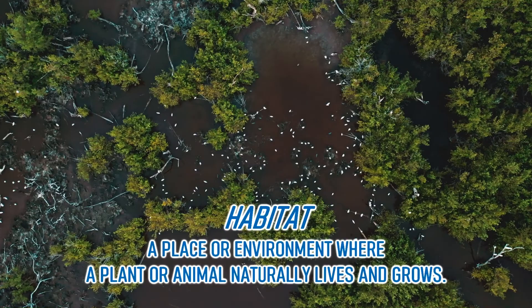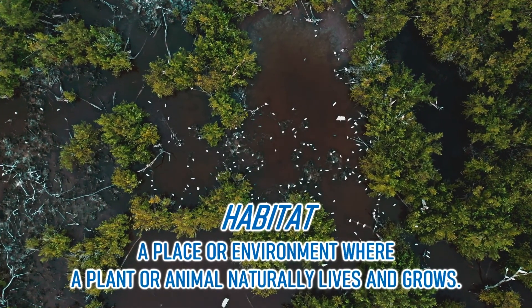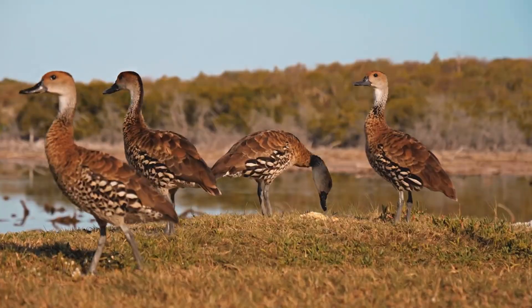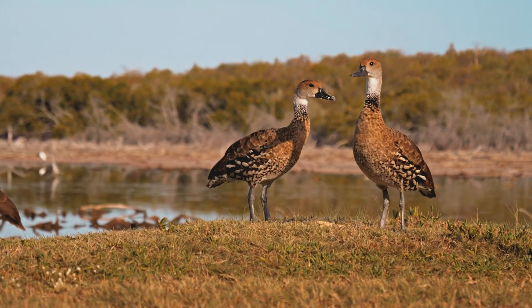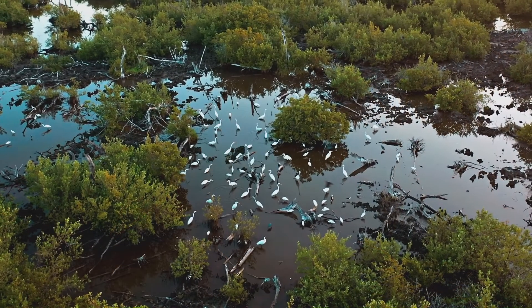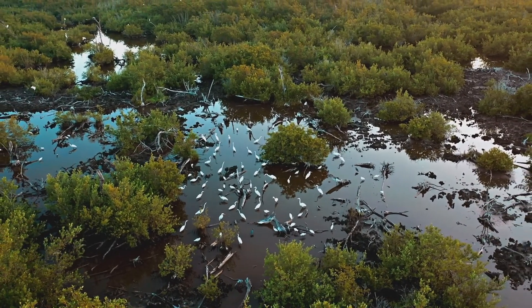All birds need a habitat to survive. A bird's habitat is a safe place that offers shelter to hide from predators, as well as providing food and water and space to nest. Different habitats are important to different species. Ducks, like whistling ducks and lesser scaup, and wading birds like snowy egrets and tricolour heron, live in ponds and mangrove forests. They eat small fish and insects that live in this habitat too.